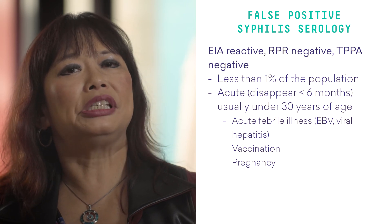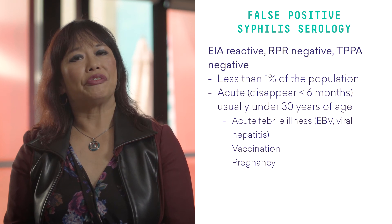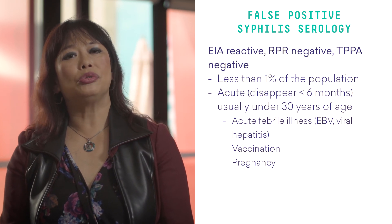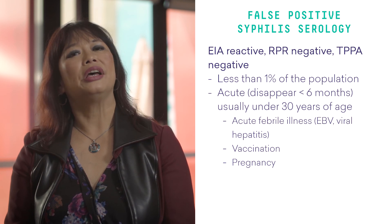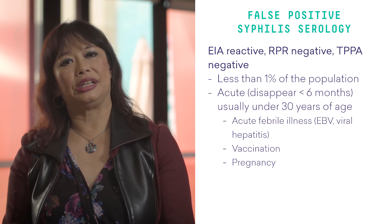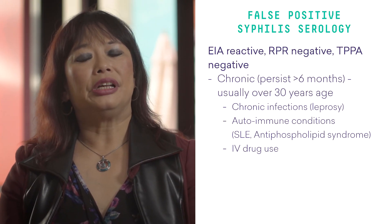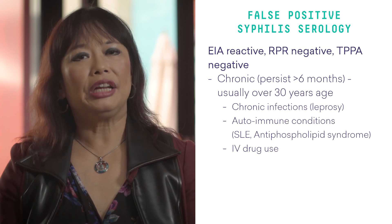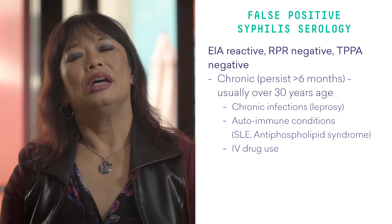This occurs in less than 1% of the population. Acute situations usually occur under the age of 30 and are caused by acute febrile illness like EBV and viral hepatitis, vaccination, and pregnancy. Chronic cases usually occur over the age of 30 and are caused by chronic infections like leprosy, autoimmune conditions like SLE, antiphospholipid syndrome, and intravenous drug use.